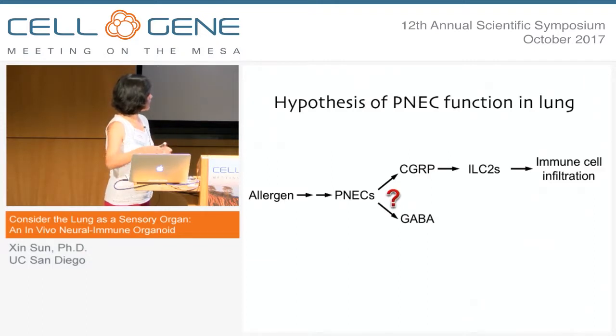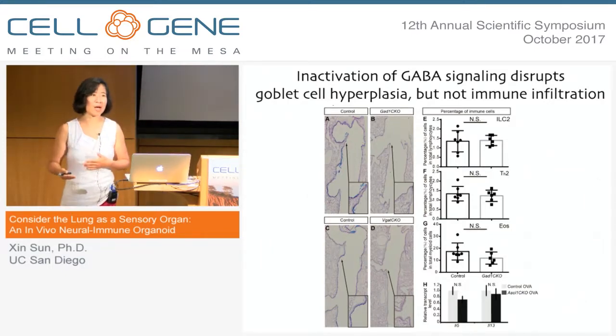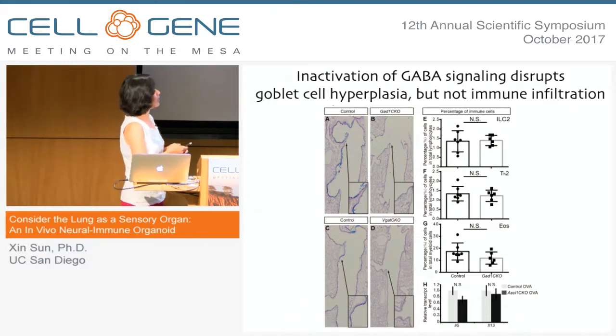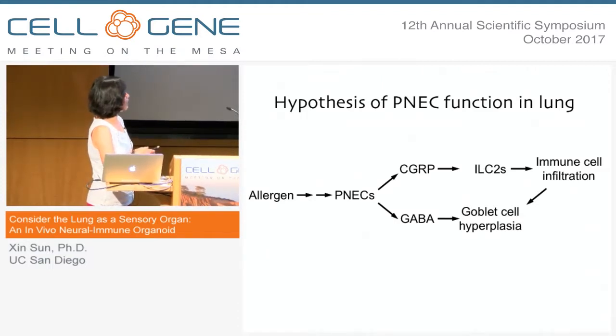To address whether GABA could still be acting downstream of PNECs, we inactivated either a GABA synthesizing enzyme or a GABA transporter in the airway, and then tested their response to allergen. These mutants are really profoundly defective in their goblet cell hyperplasia response — there are very few blue cells in these airways compared to the control. However, when we look at the immune cells, confirming what we found in the in vitro system, these mutants are not defective in their immune cell response to the allergen.